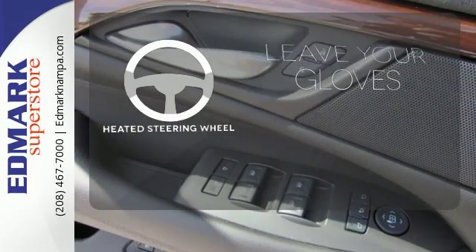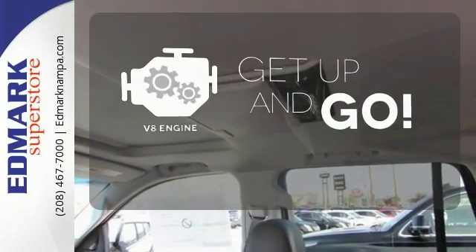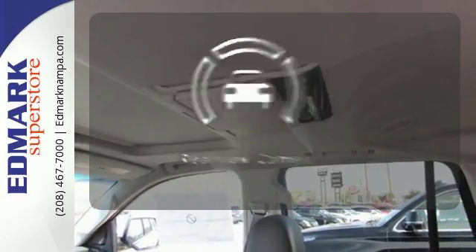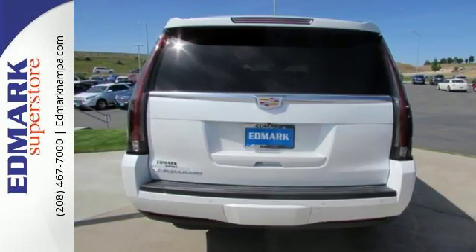Leave your driving gloves at home thanks to the heated steering wheel. The V8 engine provides the power you need. See objects previously out of sight with the rear-view camera. A higher view, a higher class.